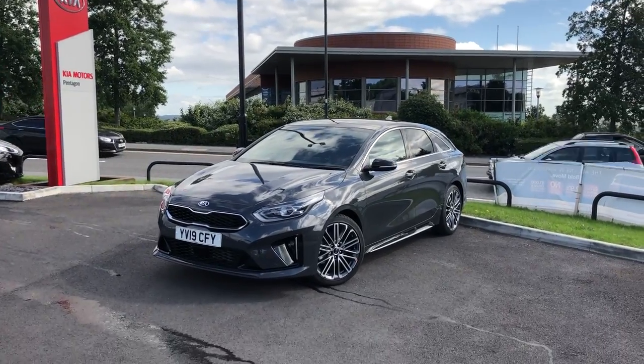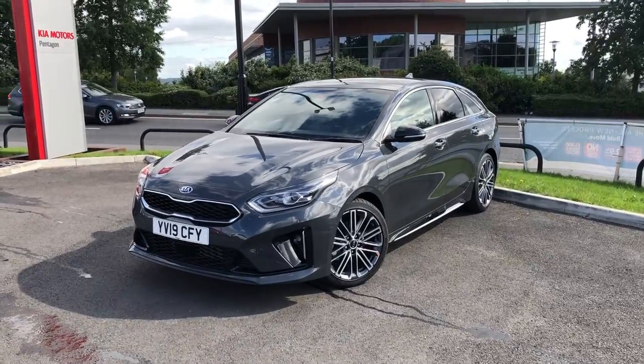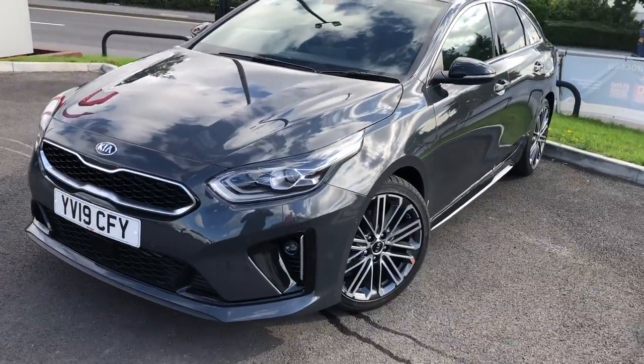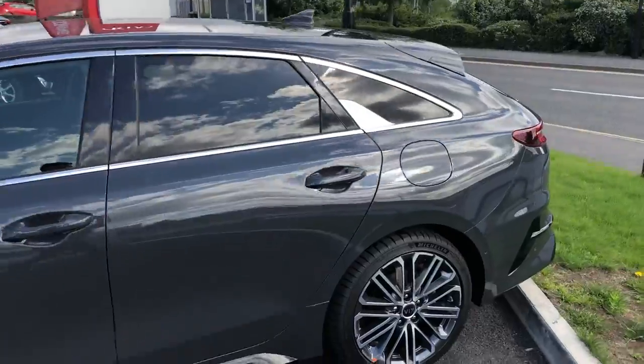Hello and welcome to Pentagon Parkway. I'm Lewis and today I'm going to be showing you one of our demonstrators — it's our 19-plate Kia ProCeed. The car comes complete with front and rear parking sensors, 18-inch multi-spoke alloy wheels, and it's got 5 doors with rear privacy glass.